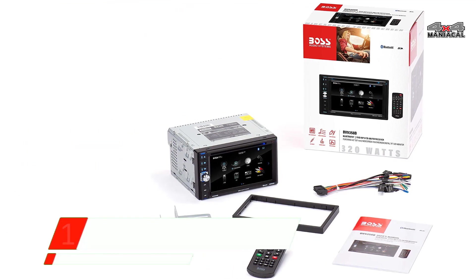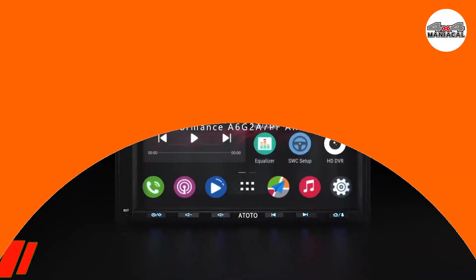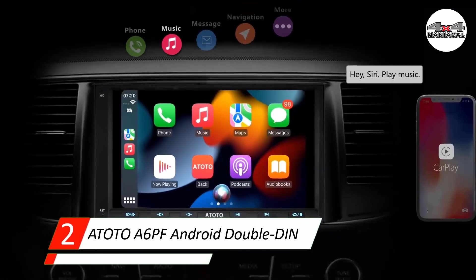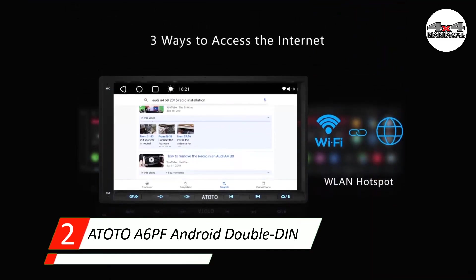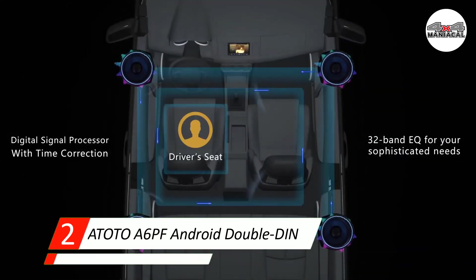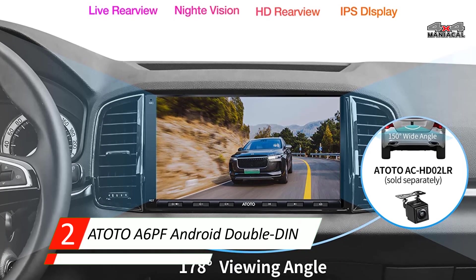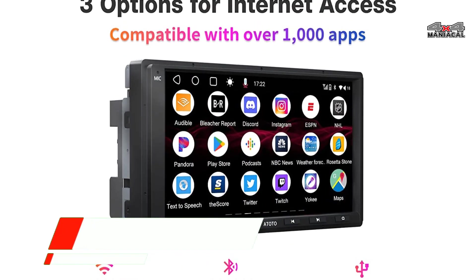Number two: ATOTO A6 PF Android double-DIN car stereo. We think this is one of the best car stereo receivers made with Android users specifically in mind, because it's designed with that OS in mind and includes the widest array of pre-installed multimedia and navigation apps. While iPhone users can use it too, it's designed to natively support Android devices, developed using Android 10.0 OS, with apps like Pandora, Google Play, Spotify, and Google Maps pre-installed.